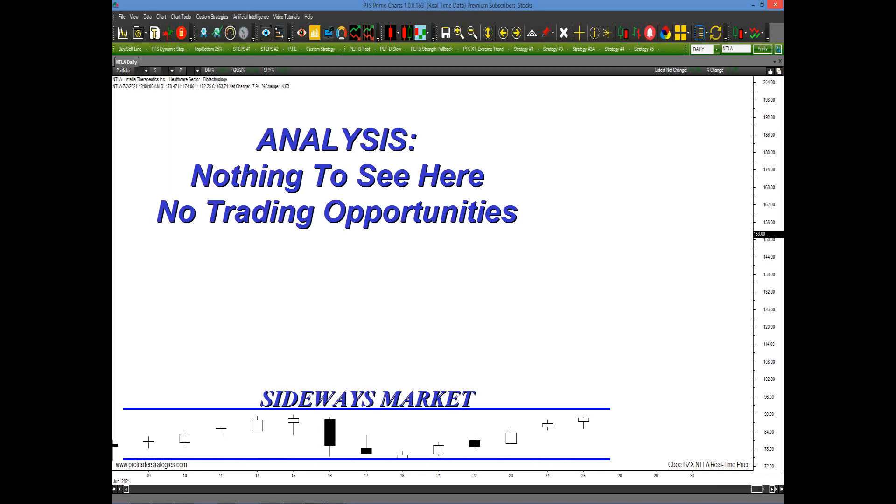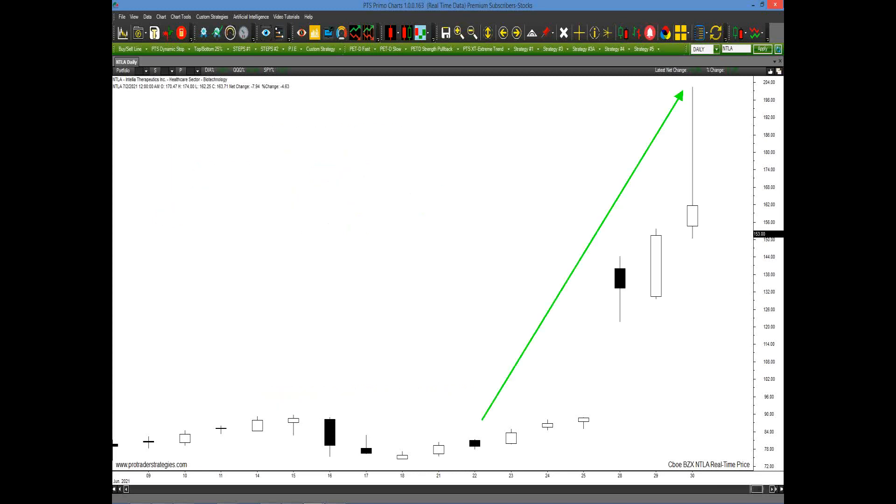After going to the chat room and listening to so-called gurus on TV and reading all the economic reports, your analysis is there's basically nothing to see here and there are no trading opportunities. So you walk away and look for something else that's exciting that everyone's talking about. While you forget all about NTLA, look what happens — it takes off. So once again, you miss the big move.